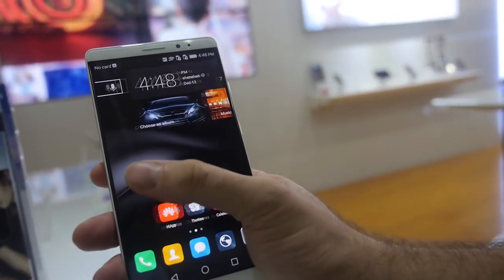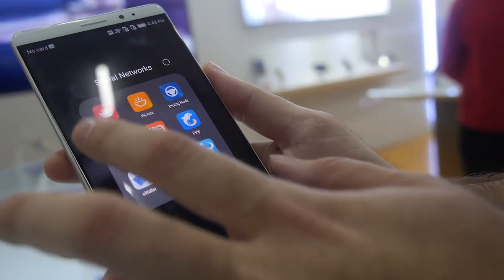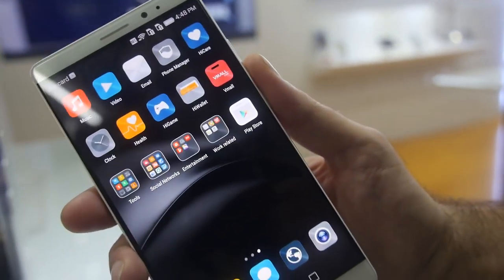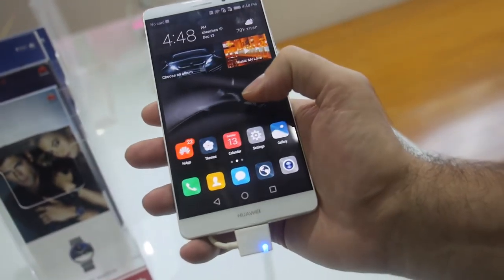It has a new ARM Cortex-A7 M7 for the sensor hub. So it has an always-on sensor. Maybe you can even say 'OK Huawei' to just wake it up from any state. There are also Huawei apps.